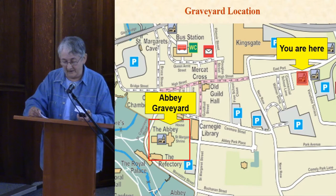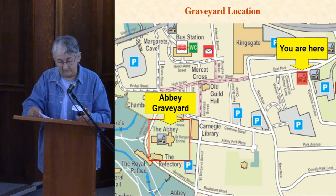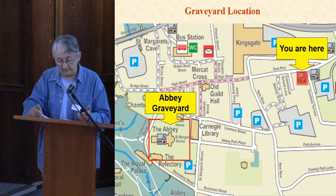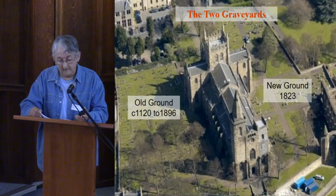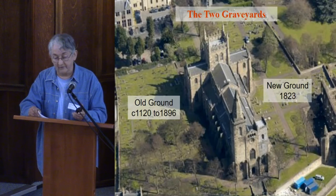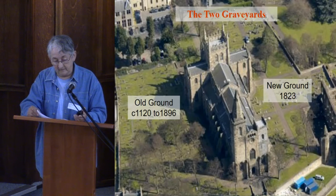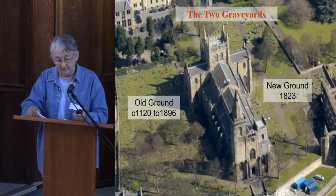For the benefit of people who don't know Dunfermline, here's the location of the Graveyard in relation to the Baptist Church — about a five-minute walk, as you'll find out if you go on the Abbey tour this afternoon. There are two gravestones areas in the Abbey. The old ground is the original burial ground of the town, and it was in use from the building of the Abbey in 1120 until it was closed for burials in 1896.